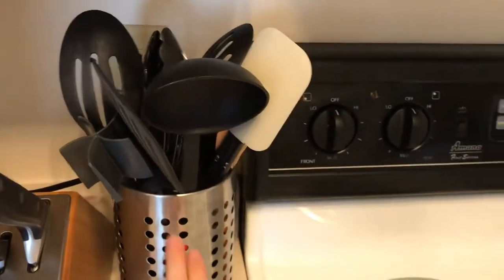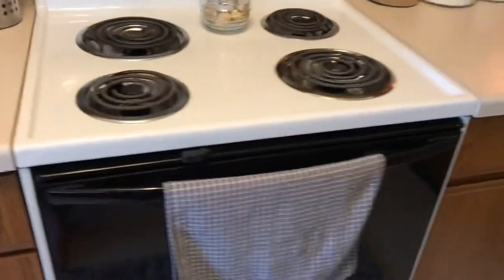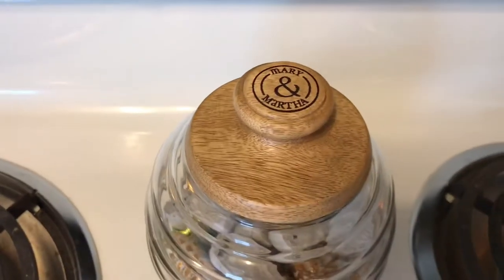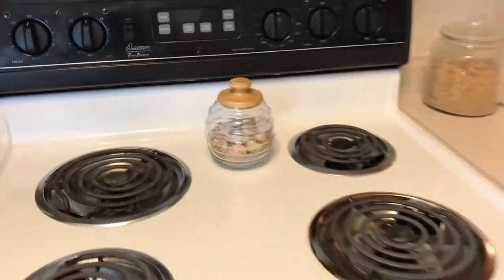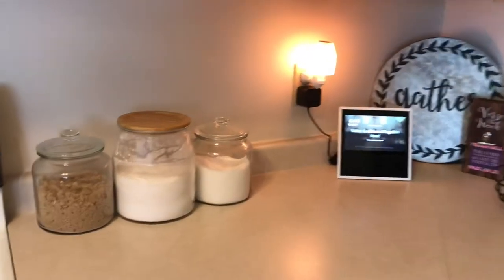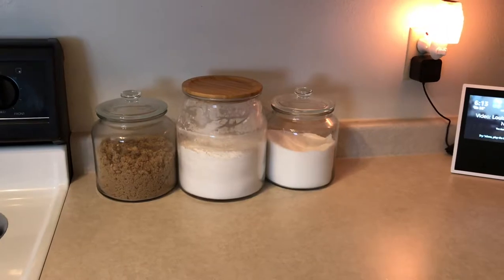This is from Ikea. Then I just have this cute little Mary and Martha honeycomb thing just with some candy in it. And the glass jars with flour and all those ingredients are from Ikea also.